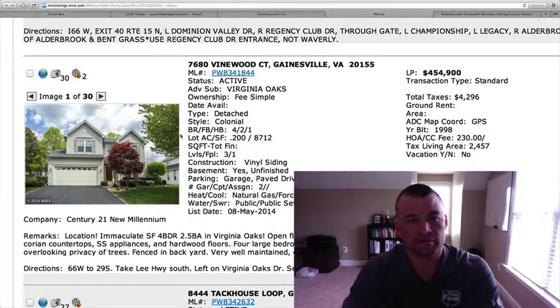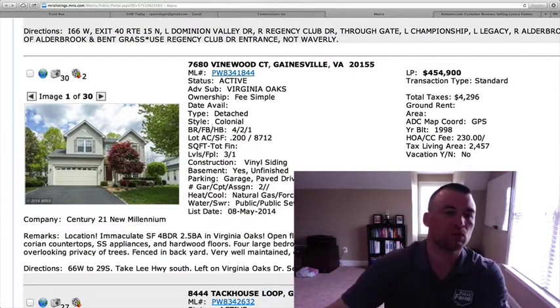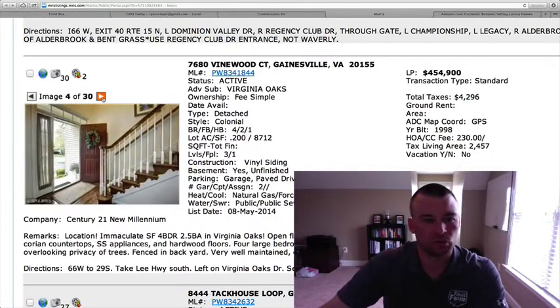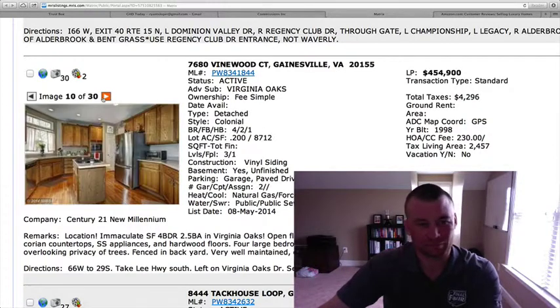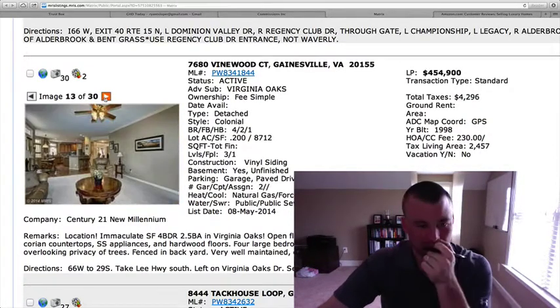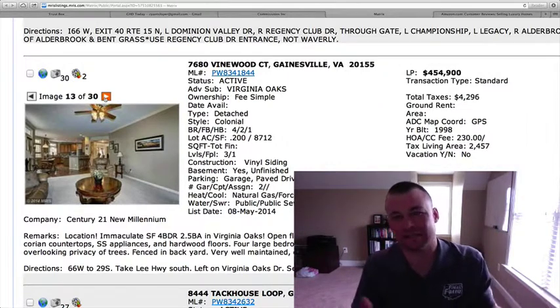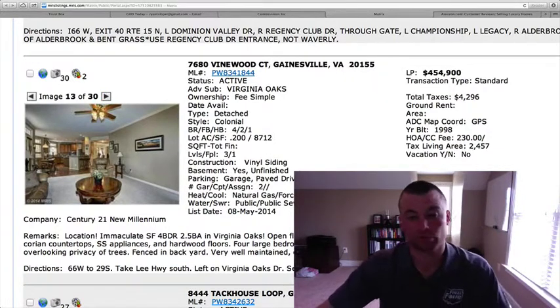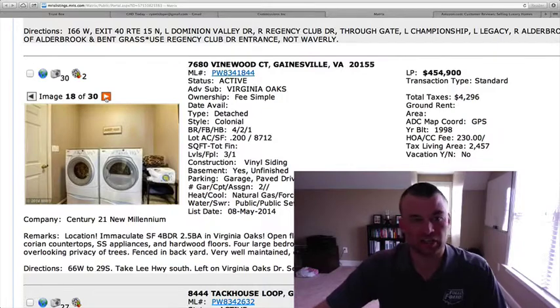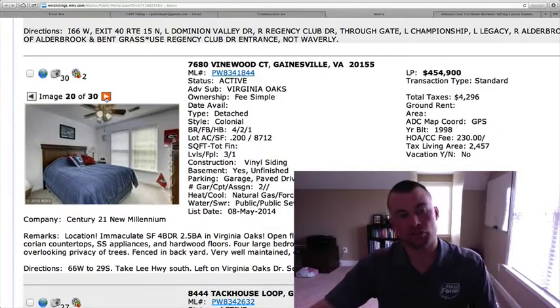7680 Vinewood Court in Virginia Oaks, $454,900, 2,457 square feet with an unfinished basement. Four bedrooms, two and a half baths, .20 of an acre, two-car garage. Hardwood floors, built in 1998. The unfinished basement makes this kind of a tweener, because the price point's not great enough to necessarily overcome that. But it is in Virginia Oaks, a golf course community, so it's got a decent shot. Anything near the $450,000 range is going to get a lot more action, so just know that you've got a little bit of work with the basement.